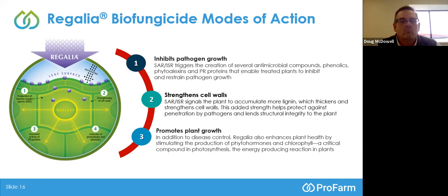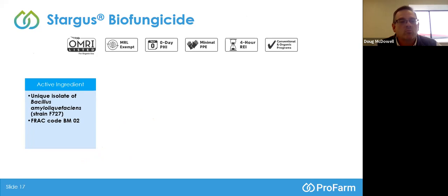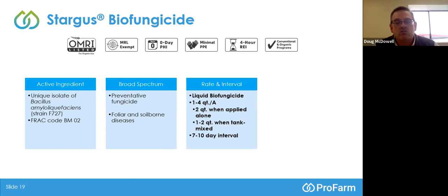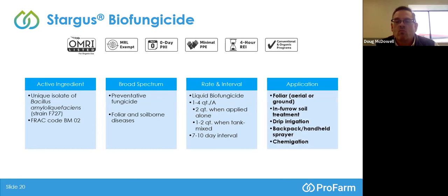Our next fungicide — the newest one in our profile — is called Stargus. Stargus is a unique isolate of Bacillus amyloliquefaciens, strain F727. It's a preventative fungicide, just like Regalia, but labeled for both foliar and soil diseases. One to four quarts per acre — two quarts when applied alone in organic production, or one to two quarts when tank mixed with other fungicides. Application methods include foliar, chemigation, drip, and even backpack handheld sprayers for nursery or greenhouse applications.